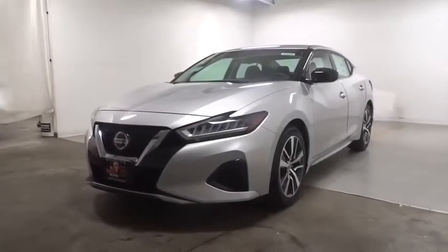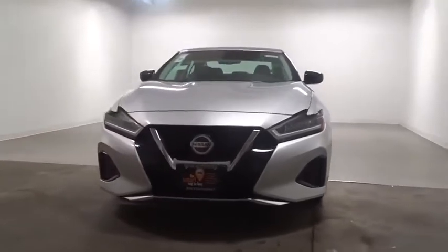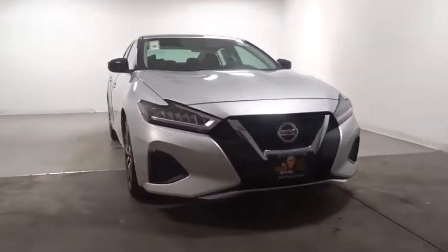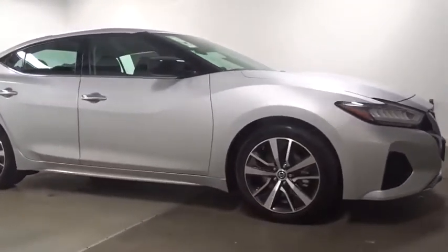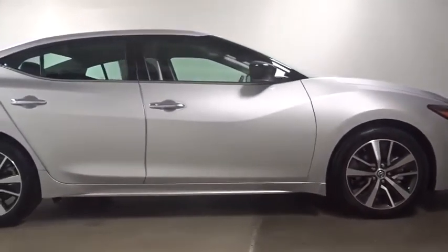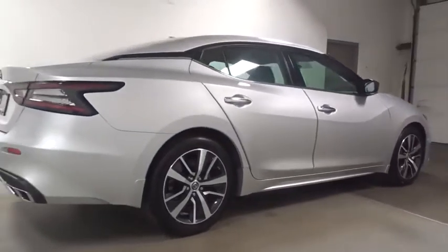Looking for the right vehicle? Check out the 2020 Nissan Maxima. Maxima offers elegance with an edge. The spacious interior provides refined comfort for up to five passengers. Advanced technologies such as Nissan Intelligent Key and Push Button Ignition offer convenience and control.